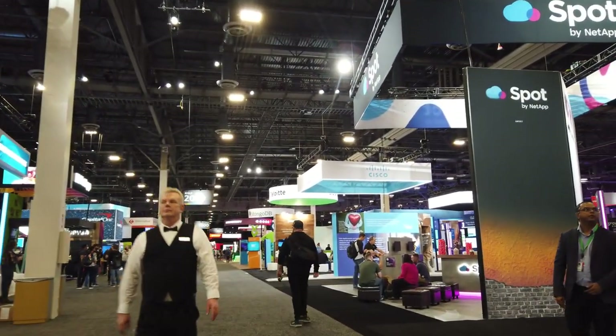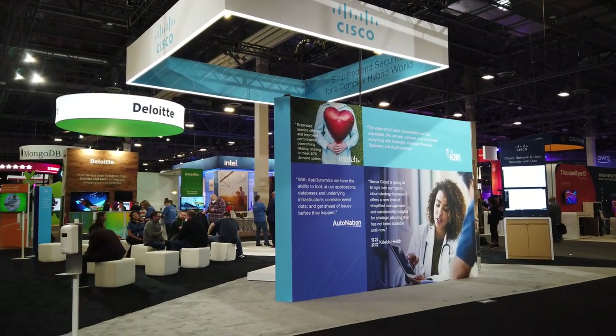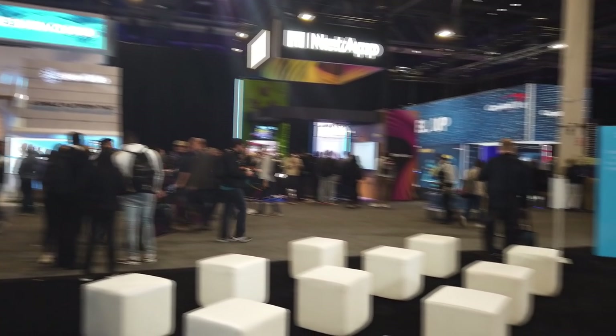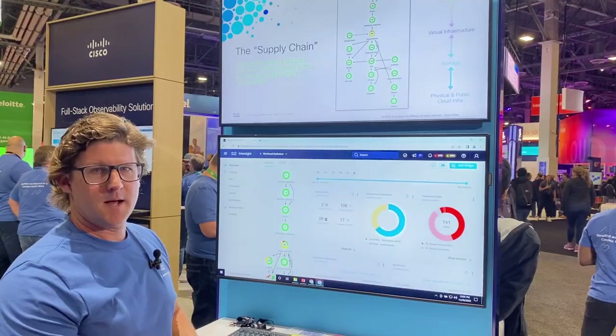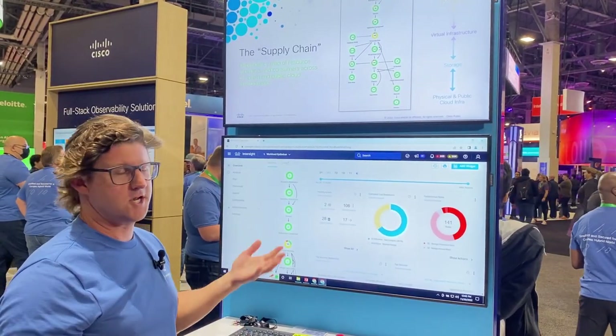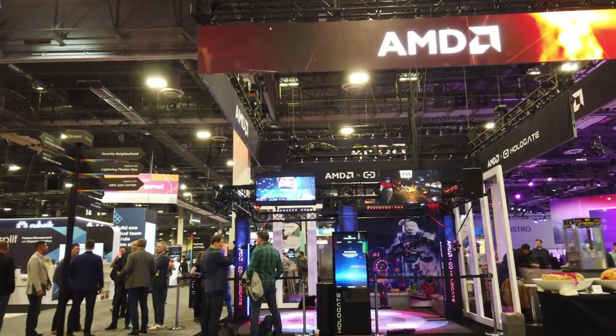I moved on to the expo hall. First stop, the Cisco booth, of course. Our area was eye-catching and bright, with a great layout for our in-booth theater and demo stations nearby. So if you needed a demo in SD-WAN, or had a question on AppDynamics for OpenTelemetry, a friendly Cisco expert was always ready to help.